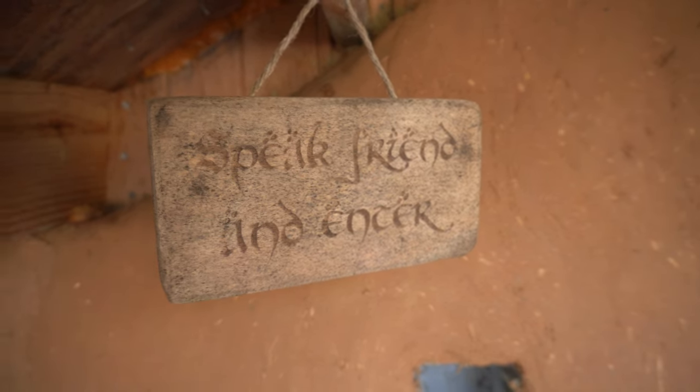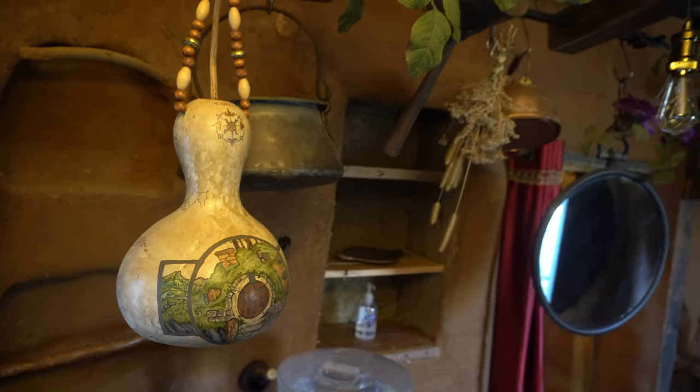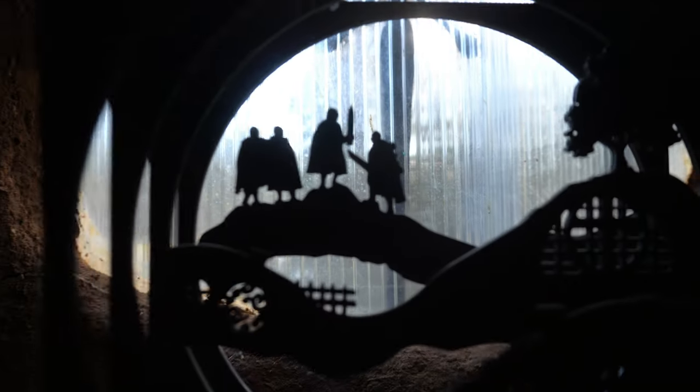One thing that is definitely not missing is the fantastic amount of decoration. Everywhere you look are signs or props to reference back to the Hobbit or Lord of the Rings.